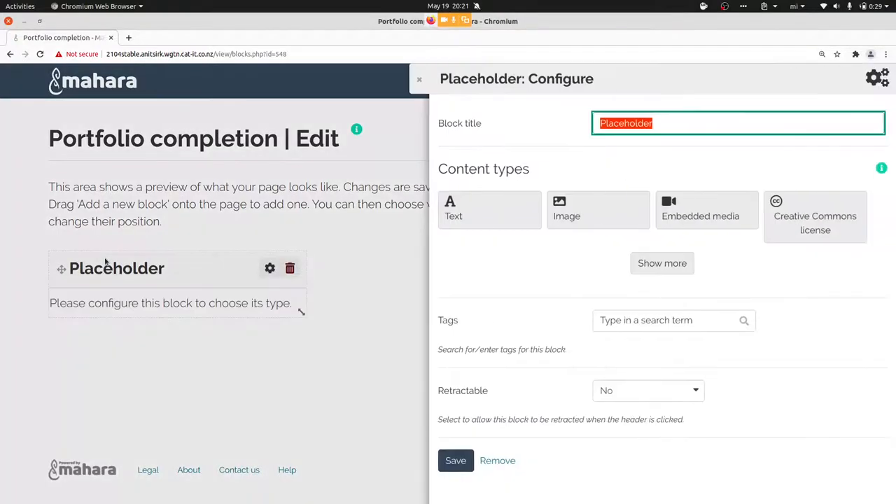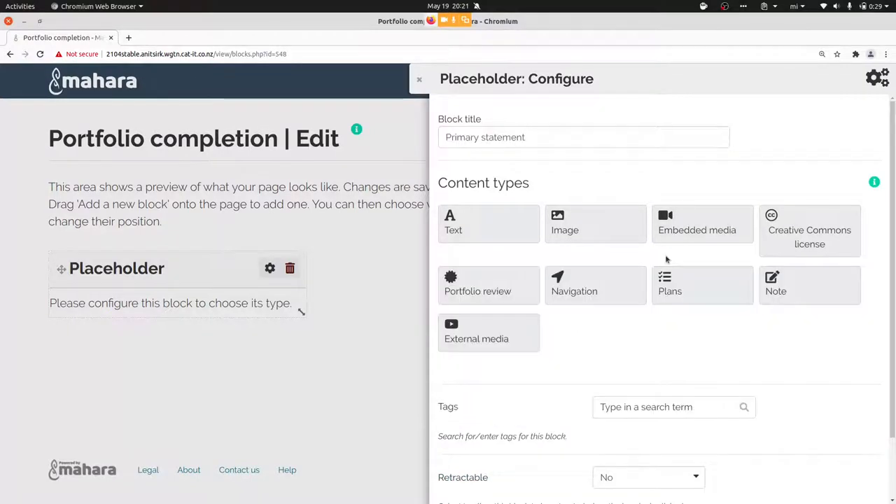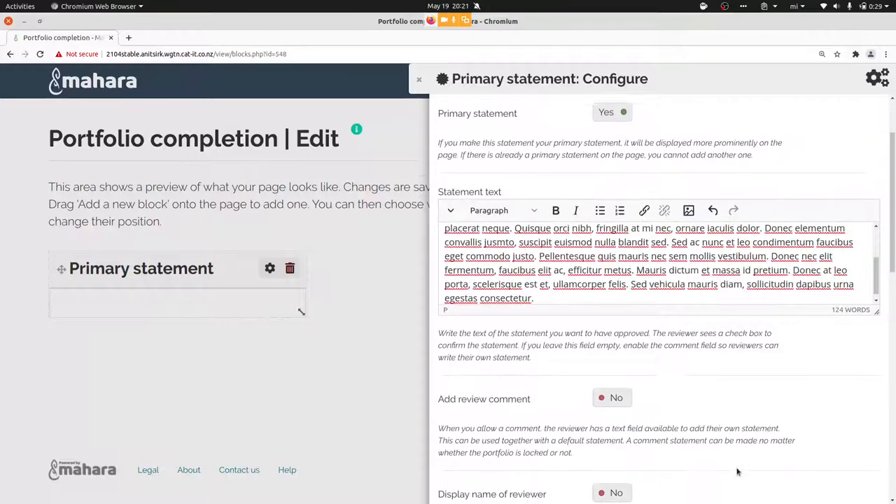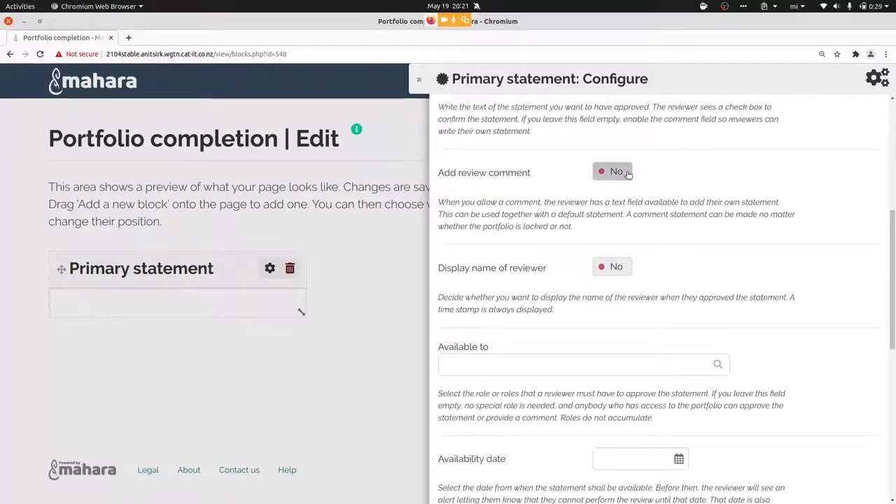Dragging the review block into the page and giving it a name is straightforward. You can mark it as a primary statement, which means it is highlighted and differentiated from other statements on the page. You can give it some text, and you can also decide whether you want to allow a custom comment to be added so that the reviewer can write something in their own words.